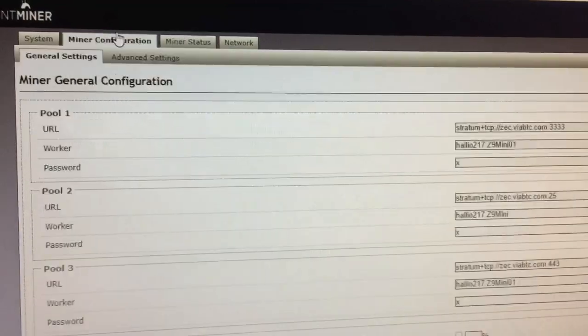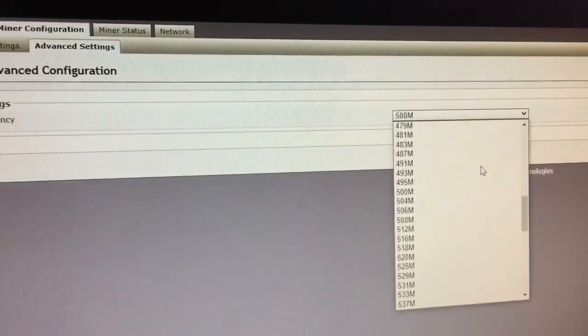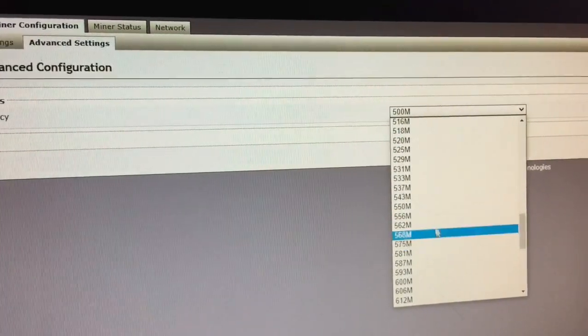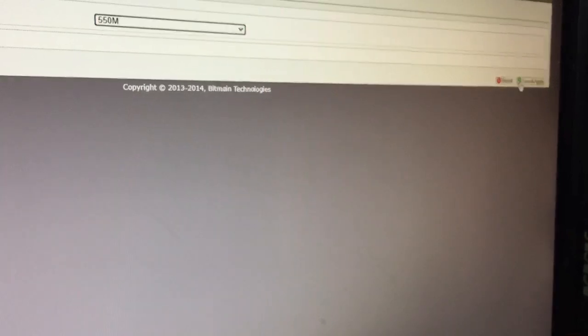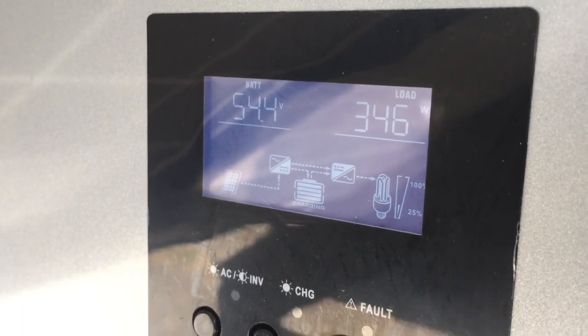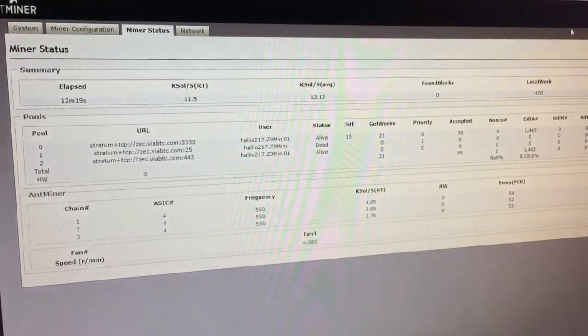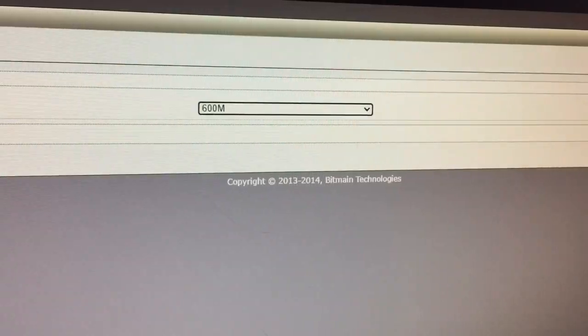Under minor configuration, the frequency that the chip operates at can be adjusted, as seen here. For each frequency setting, the miner is allowed to run for 10 minutes to reach stable conditions, and the power consumption is then recorded.